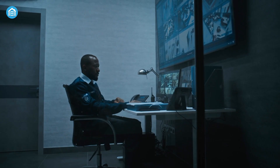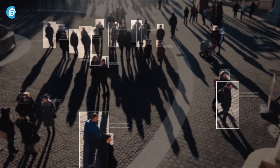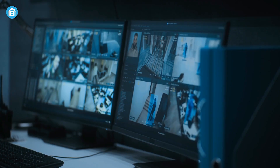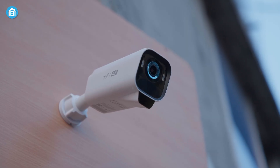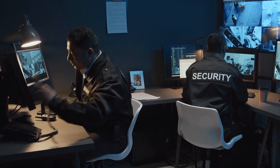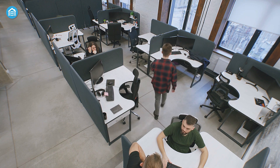Organizations using these systems report dramatic improvements. Some see up to an 80% increase in monitoring effectiveness and a 50% drop in false alarms. It means security teams can concentrate on real incidents instead of chasing every movement or shadow.